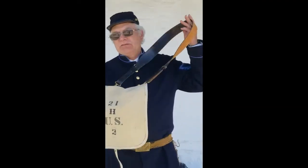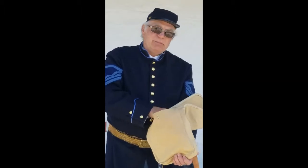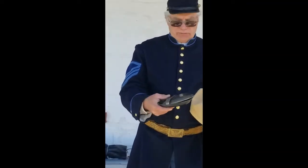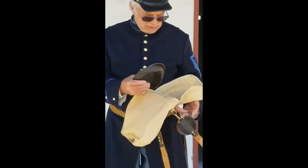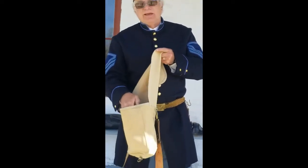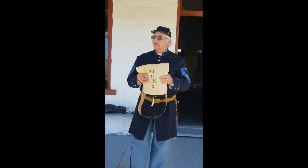This is a haversack. A soldier would put this around his shoulders as well. It has his insignia on it. Inside, a soldier would carry a tin cup, his mess kit, some utensils, and approximately three days of food. As you can see, it's not very big, so what he'd have inside would be some hardtack, some tobacco, and maybe some jerky.